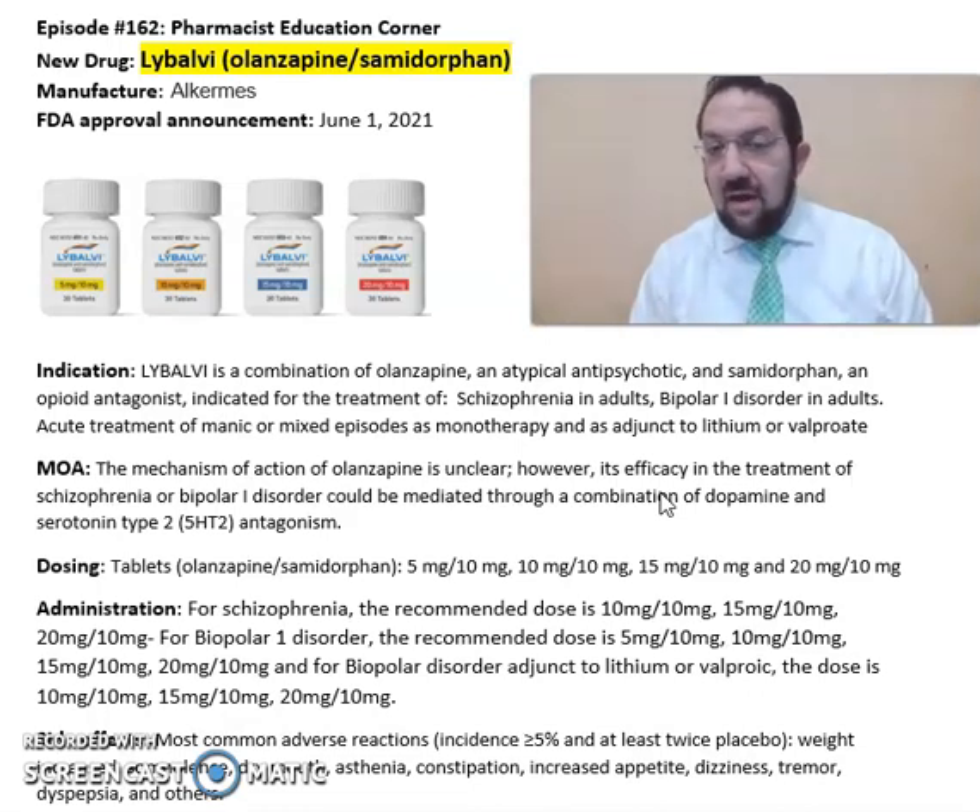Libalvi comes in tablet format as combinations of olanzapine and samidorfan: 5/10 mg, 10/10 mg, 15/10 mg, and 20/10 mg. For schizophrenia, the recommended dosages are 10/10, 15/10, and 20/10 milligrams.